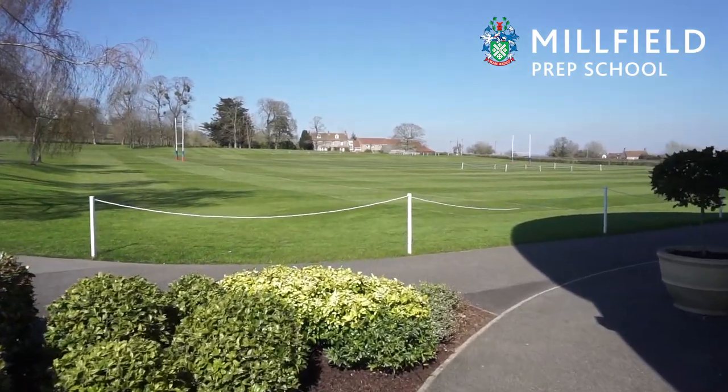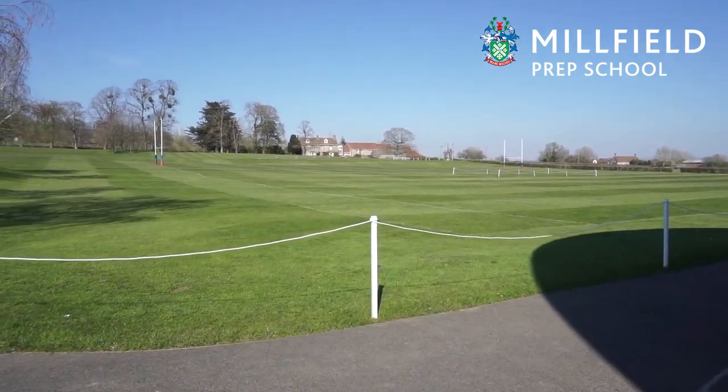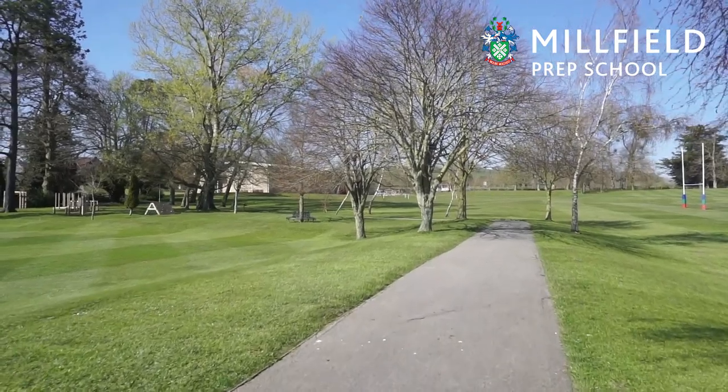You will see an array of rugby and cricket pitches, some football pitches, and then as we head up the hill we will arrive at the sports hall.